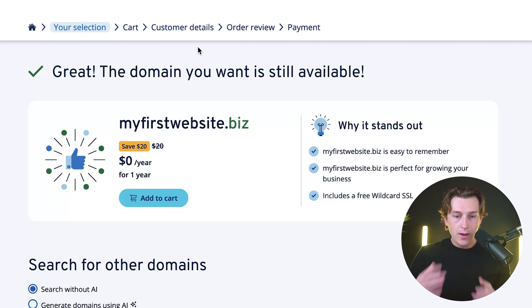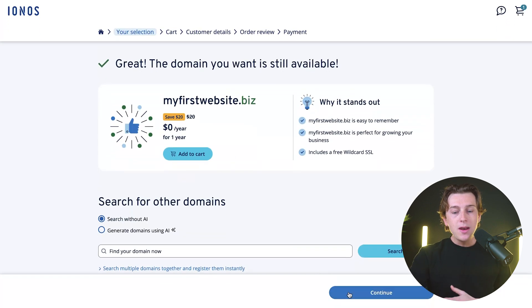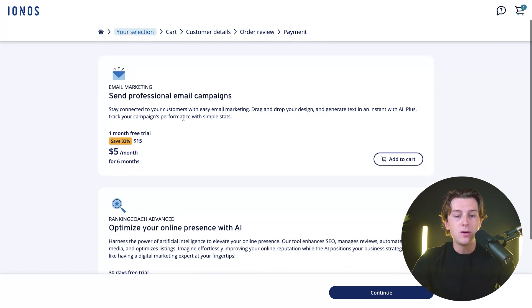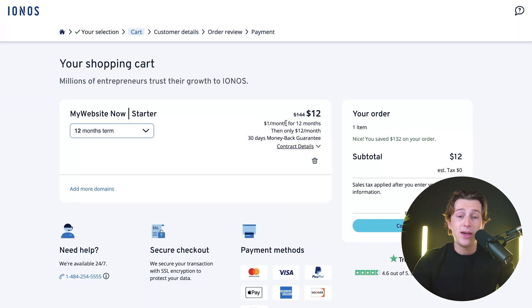The domain is available and we can get it for zero dollars for the first year of usage, which is a big benefit. Once that's set, you can scroll down to see if you want to add any other domains to your hosting list. Hit Continue, and the next section will ask if you want to add any add-ons to your IONOS plan — the first being a professional email campaign option, and the second being AI-powered online presence optimization.